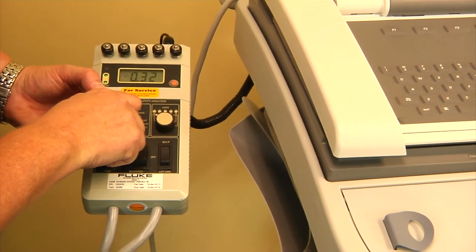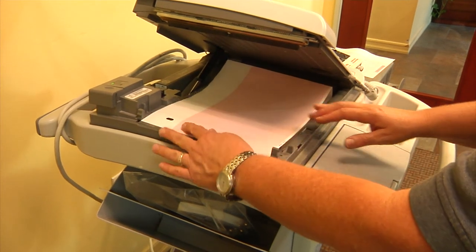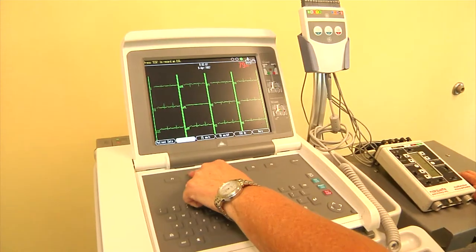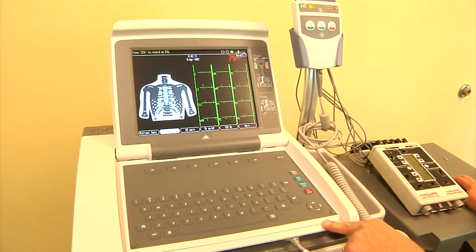We provide brand new accessories for the product and guarantee a one-year warranty with all of our reconditioned medical equipment. We also offer tech support to our customers during business hours.